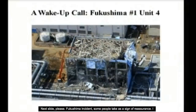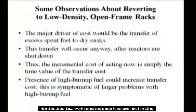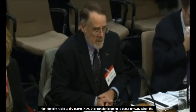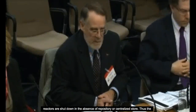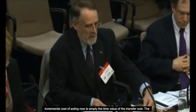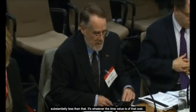The Fukushima incident some people take as a sign of reassurance — I take it as a wake-up call. Reverting to low-density open-frame racks — and I'm talking about true low-density open-frame racks, not the low-density case considered by the NRC staff — the cost driver is predominantly the transfer cost of moving fuel from high-density racks to dry casks. This transfer is going to occur anyway when reactors are shut down in the absence of a repository or centralized store. Thus the incremental cost of acting now is simply the time value of the transfer cost, which the preceding EPRI speaker quoted at around three and a half billion dollars.